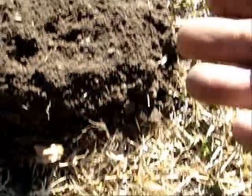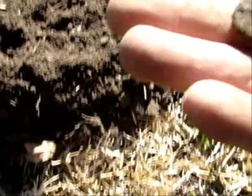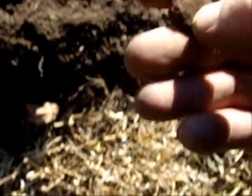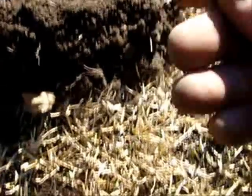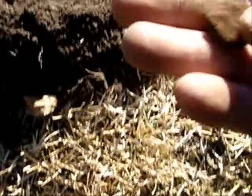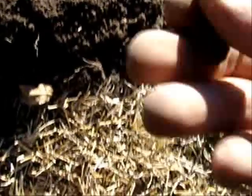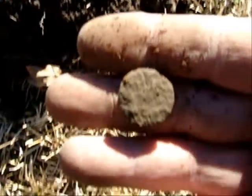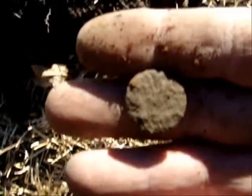Guys, I got a find here. I don't know what it is — it may be a button. I don't think it's a coin. Looks like a coin right here, but on the back it looks kind of rusted. I don't know what this is. It was deep. I'll get back with y'all in a little bit.